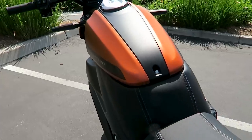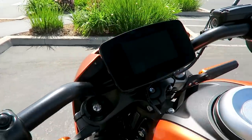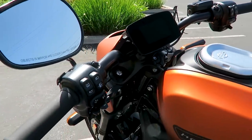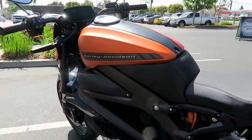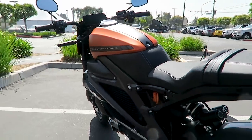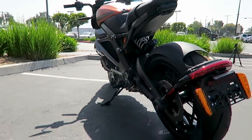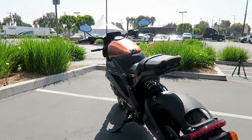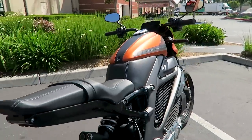A lot of people get fixated on one or two statistics — primarily range. Range is very important, and the Livewire has a very good range. But I see a lot of comments in person and online where people look at range, look at the price tag, and say this doesn't have as good a range and it's a higher price tag than some other bikes. But when you consider everything — and the Livewire's range is extremely good, by the way...